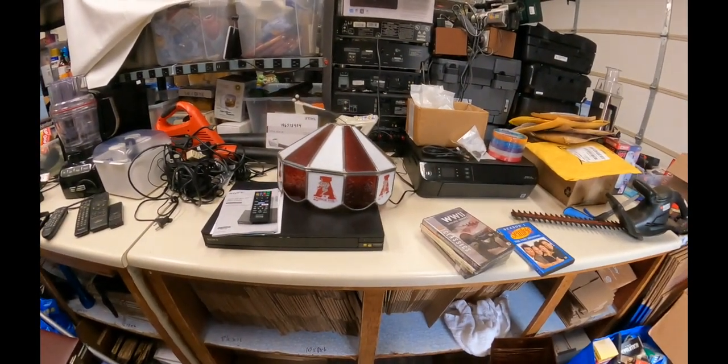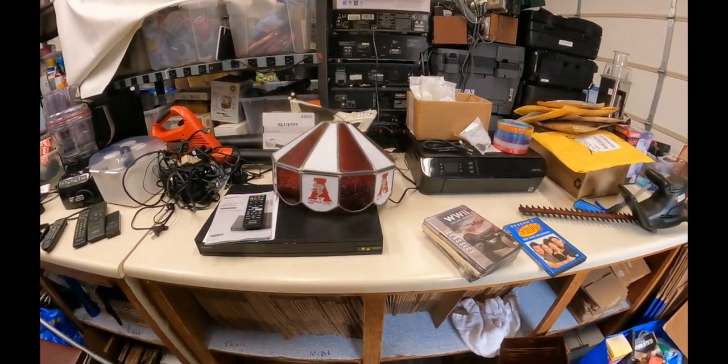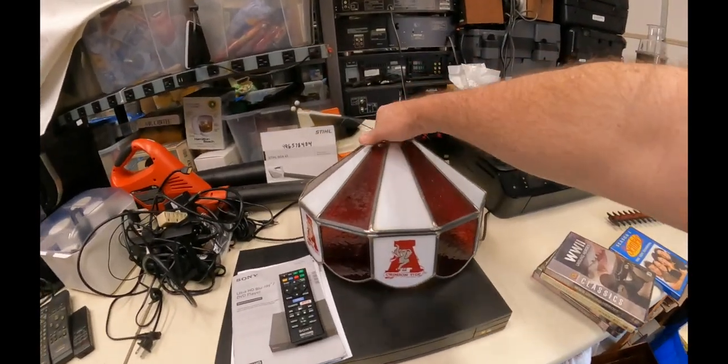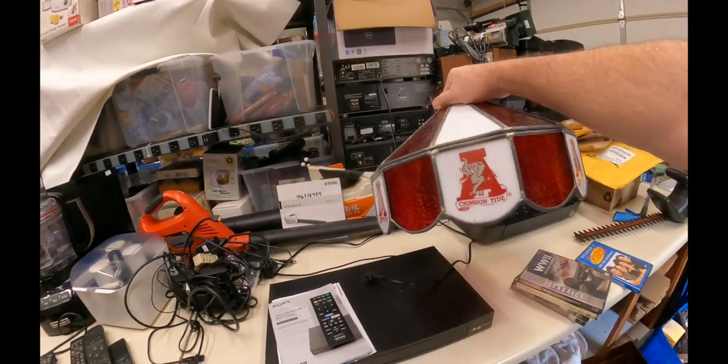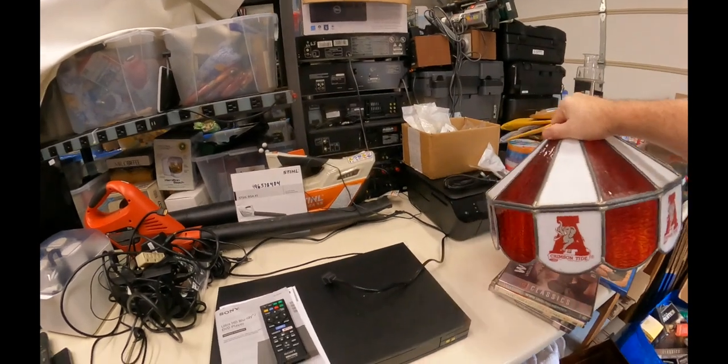Look at the beautiful lampshade — Roll Tide! Hit you with a Roll Tide early in this video. So this stained glass does really well at the auction, and Alabama does really well, so let's combine stained glass and Alabama. Hopefully that's going to do very, very well.